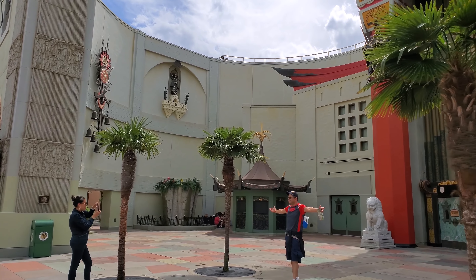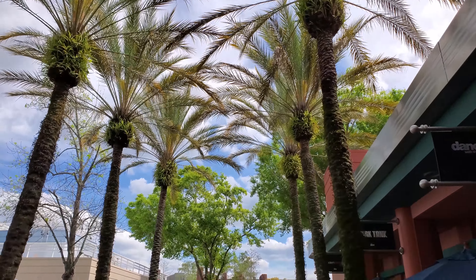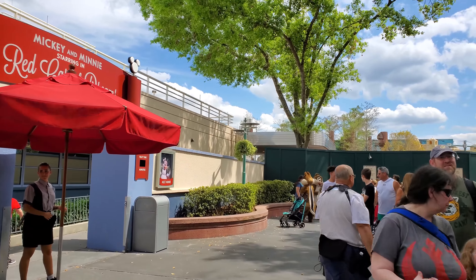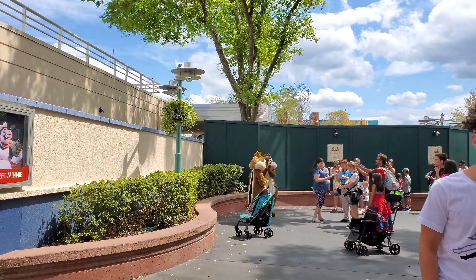Hi, this is Josh with Resort TV 1 and today I'm here at Disney's Hollywood Studios to give you a construction update for March of 2019. We hope you enjoy the video — please remember to subscribe and hit that notification bell. Also be sure to follow us on social media at Resort TV 1 on Facebook, Twitter, and Instagram. We're going to start the video like we always do outside the park — there's a lot of big updates: the Skyliner construction, the new bus stops are open, all kinds of great stuff.